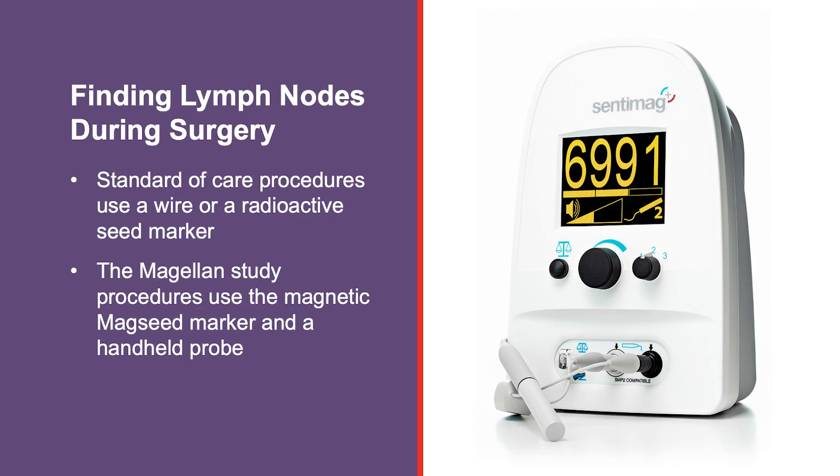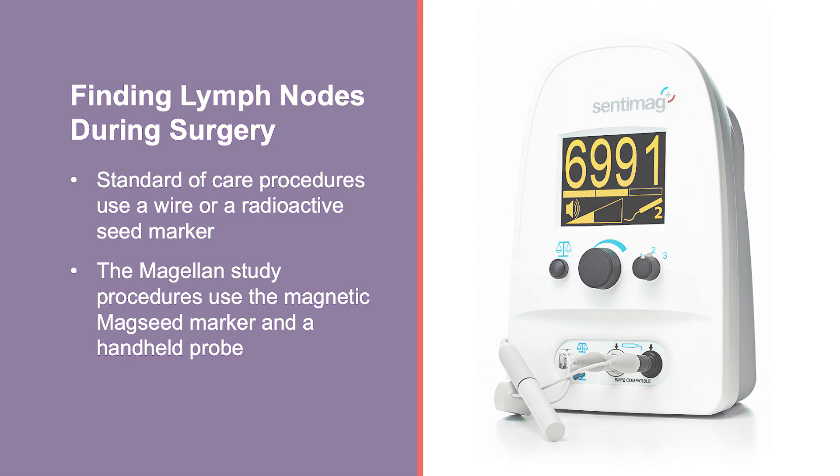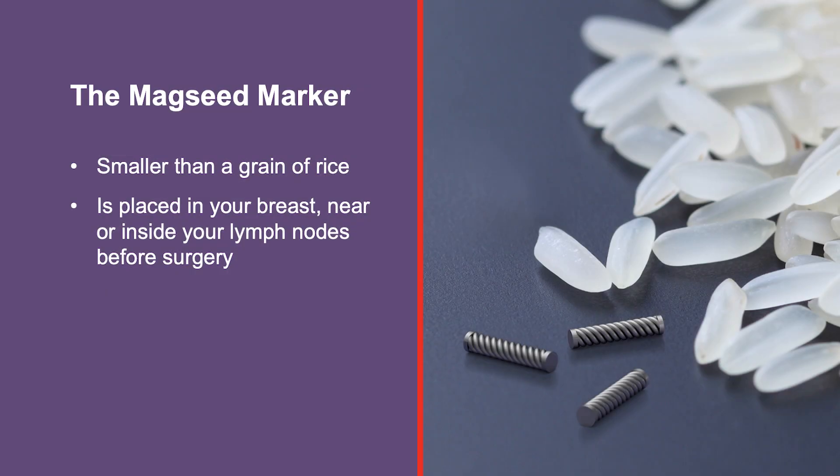Standard of care procedures for locating lymph nodes involves placing a wire or a radioactive seed marker in the breast. The Magellan Study, which is different from standard of care, uses the Magseed Marker and a handheld probe to locate the marker. The Magseed Marker is magnetic to the probe. Using a magnetic marker instead of the radioactive marker lowers your total exposure to radiation. The Magseed Marker is smaller than a grain of rice.